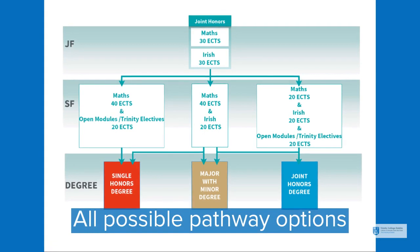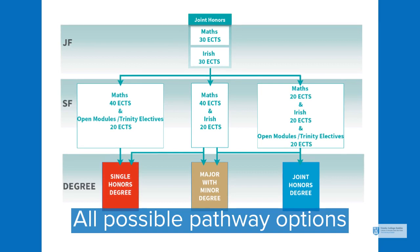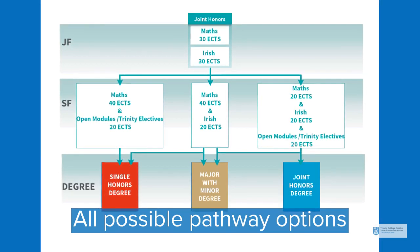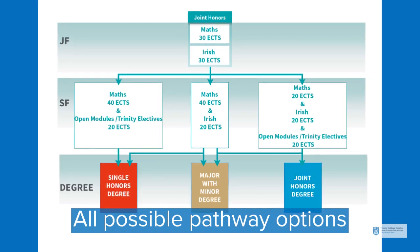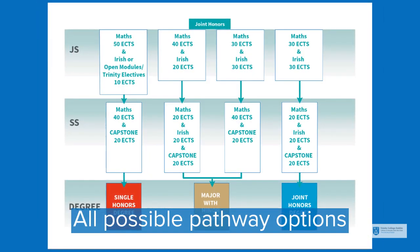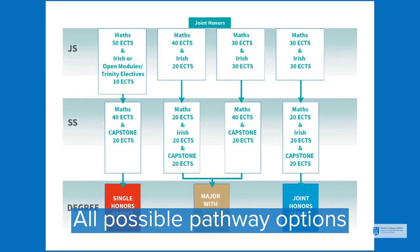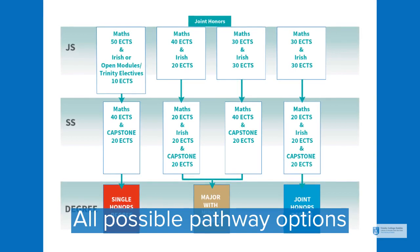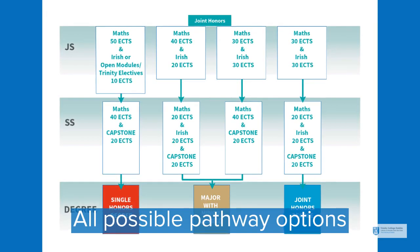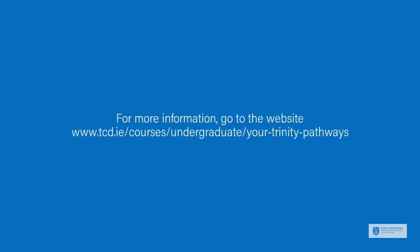These are all the possible pathway options for Joint Honours students.